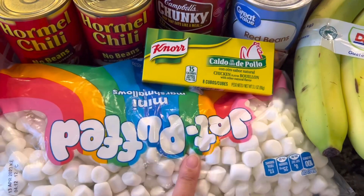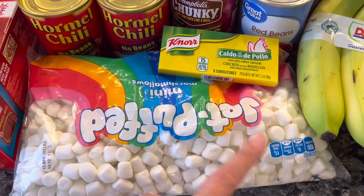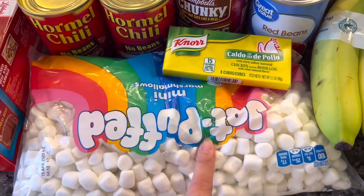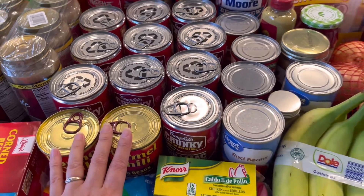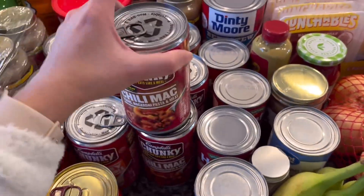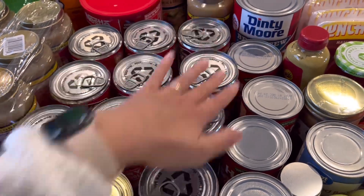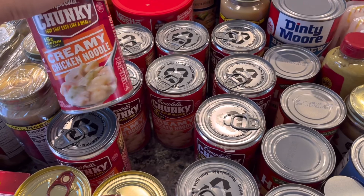We have bananas and I got this bouillon from Walmart — chicken flavor. I also got marshmallows because my son has been asking for hot cocoa and we were out. We have a lot of soup here — there's chili mac, about four cans, and the rest is creamy chicken noodle, my favorite.